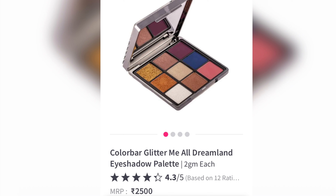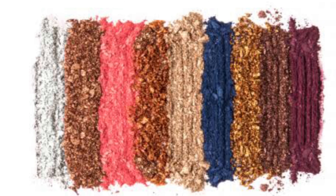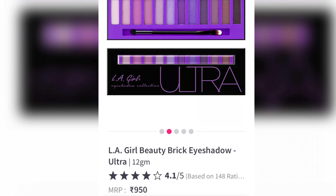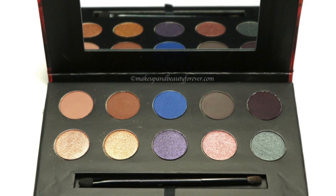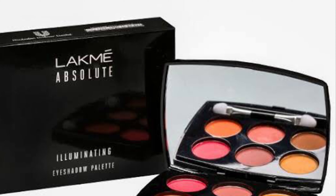Colorbar Glitter Me All Dreamland eyeshadow palette contains 18 grams of product and retails for 2,500 rupees, so each gram costs 138 rupees. LA Girl 12-pan palette retails for 950 rupees and has 12 grams of product. NYX another palette has 12.5 grams of product so each gram will cost 128 rupees.